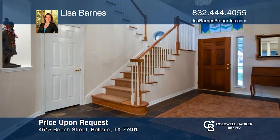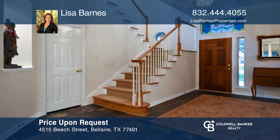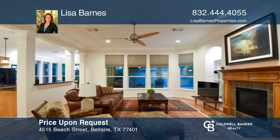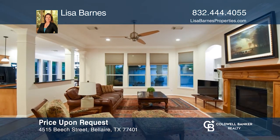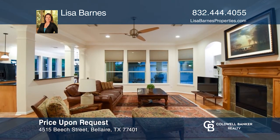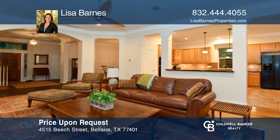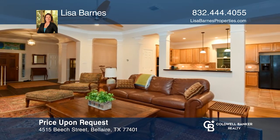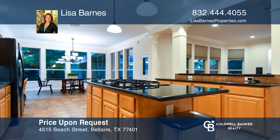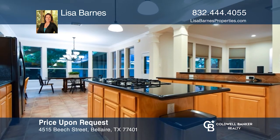Located inside the Loop, this Bel Air Beauty has never flooded per the seller. It offers a first-floor study and half-bath designed for easy conversion into a fourth bedroom. There are three full baths and an open concept floor plan. The kitchen is a chef's delight. The spacious and open family room hosts a fireplace. Upstairs, find the luxurious primary suite and two additional bedrooms and a bathroom. Lisa Barnes would love to give you a private tour.